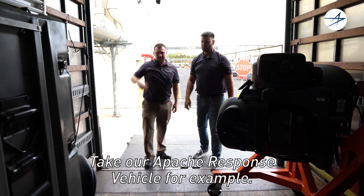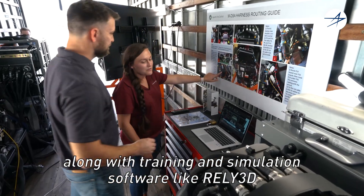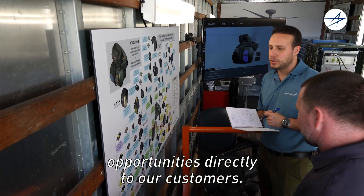Take our Apache Response Vehicle for example. The ARV is fully equipped with Apache sensor systems, along with training and simulation software like Rely3D. Being mobile allows us to bring advanced training opportunities directly to our customers.